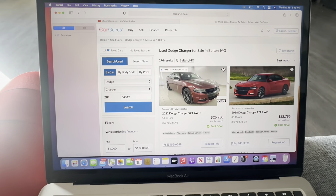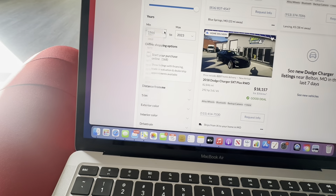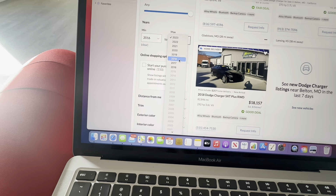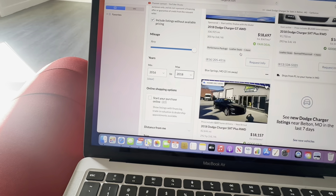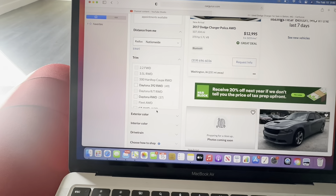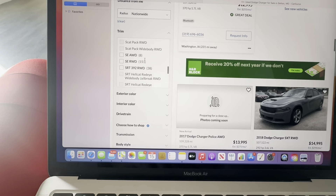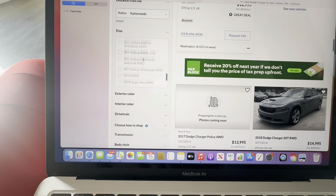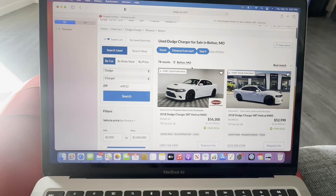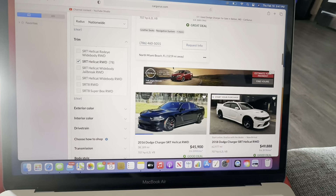We're going to look for a 2016 to 2018 Hellcat, so you come over here and type in the year — 2016 to 2018. Now it's going to show all the 2016 to 2018 Chargers, but we're going to change that distance to nationwide. Then for the trim, come over here — you see you got Daytona 392, all the police ones, everything — but we're going to go to the Hellcats, the 2016 SRT Hellcats. It's going to show you nationwide all of the 2016 to 2018 Hellcats in the country.